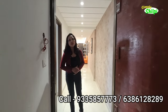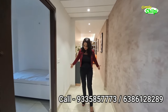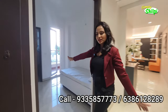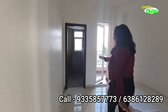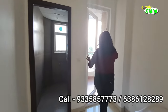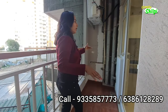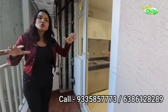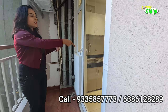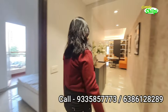I am going to show you a sample of 3BHK Plus Servant, 1964 square feet. As you enter, you will get a Servant Room with attached Toilet and attached Balcony. This balcony is accessible to your kitchen. Whatever servant needs to go into the house, they can access the kitchen from here.